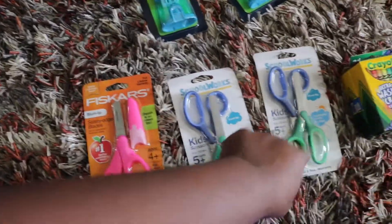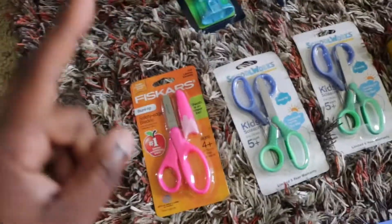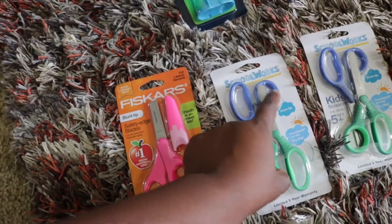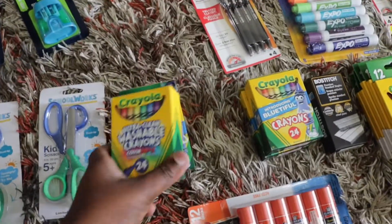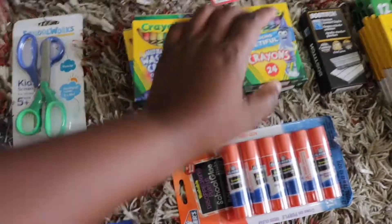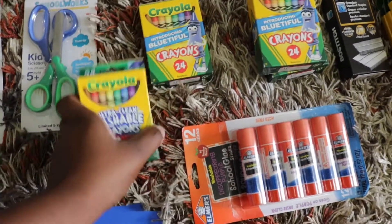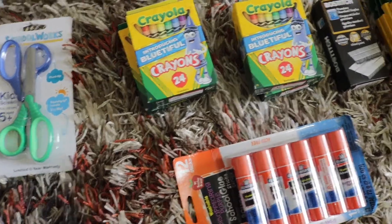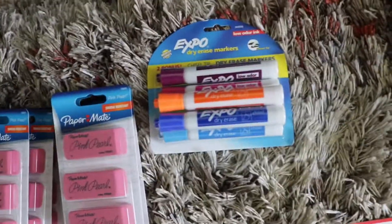I have three safety scissors — when you go to school you cannot have regular sharp scissors, they have to have a round tip. I have four 24-packs of crayons. I actually got two different types: one is washable crayons and this one is 'Beautiful Blue,' so that'll be interesting. Over here I have some dry erase markers.